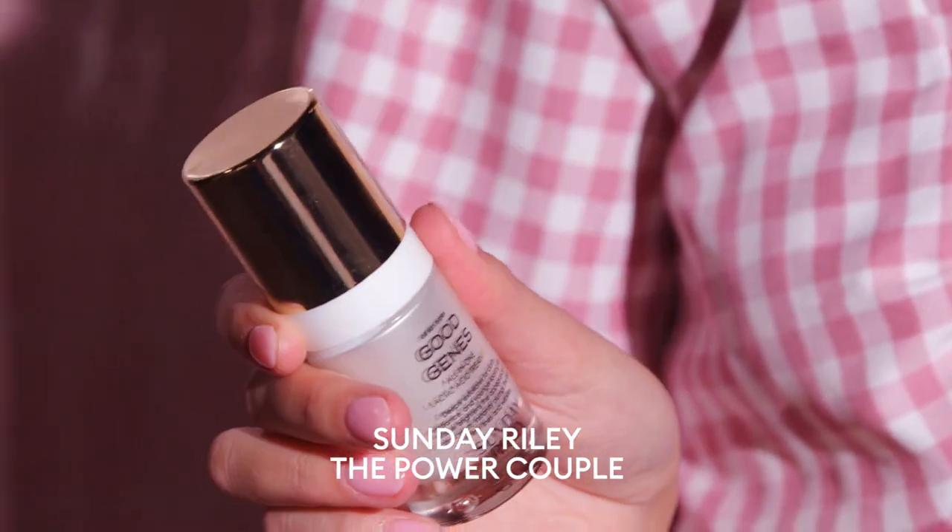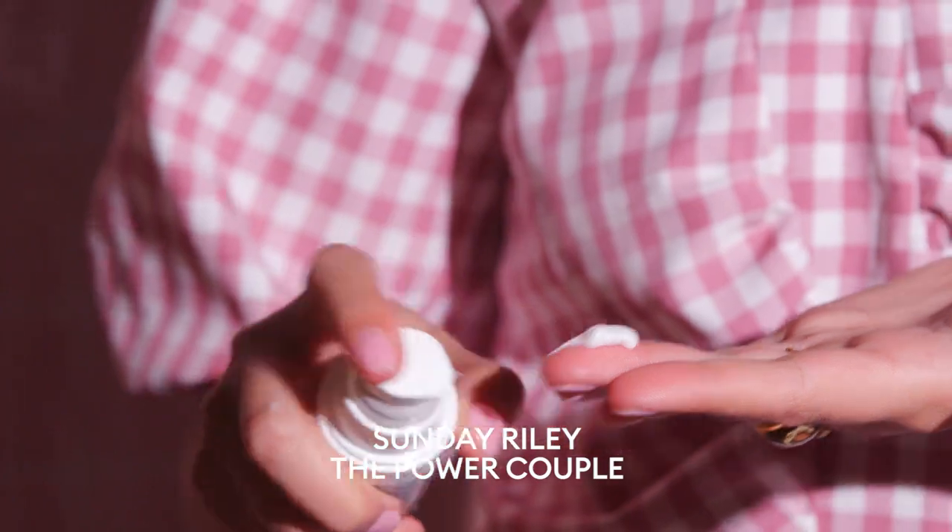Next up I'm going to be using the Sunday Riley Duo — it's the Good Jeans and Luna. Just a couple of pumps of that one. I rub it in my hands and put it all over the face. This is really good to just get rid of dead skin and dry skin.